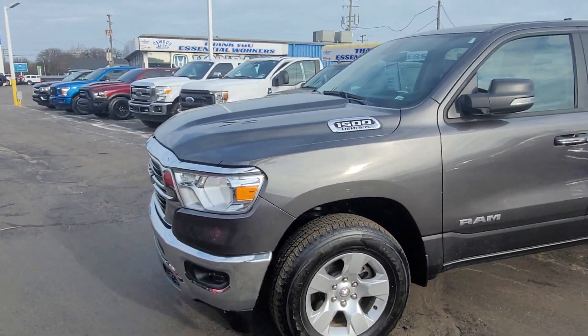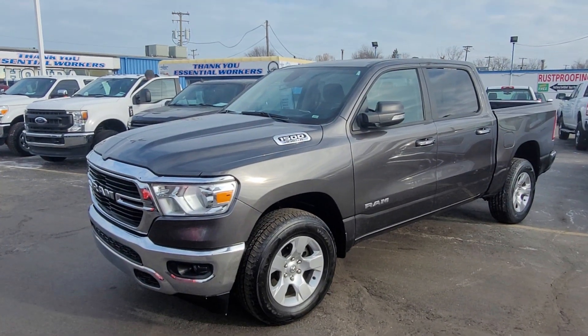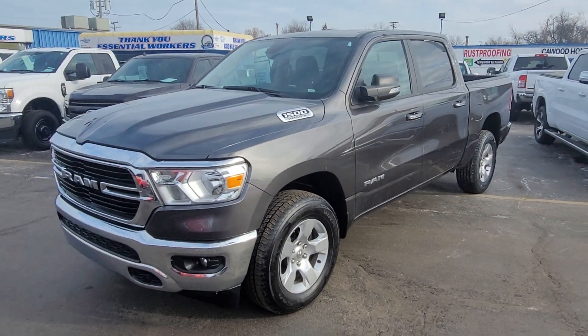2020 Ram 1500 Big Horn. This is Kyle at Kaywood Honda. Ask for any of our salespeople — they'd be happy to help. Thank you very much for your time.